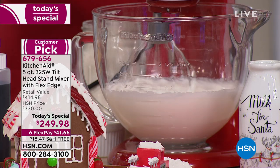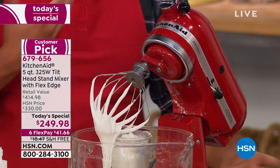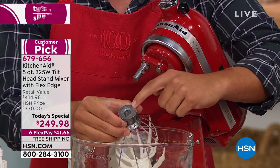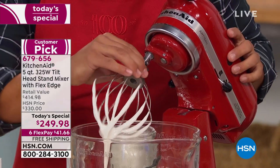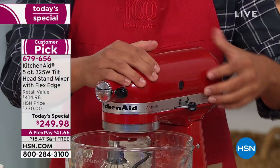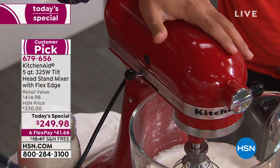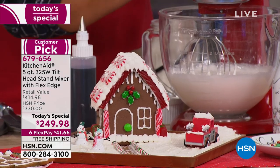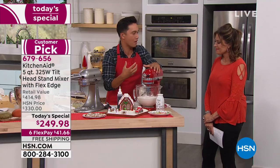Let me show you how easy it is to attach the wire whip. Using the same Empire Red stand mixer — one of our top sellers — you can see the wire whip has a keyhole attachment that matches up with the arm. You just slide it in, one quick twist and it's ready to go. I'm diving the head in, locking it into place, and we're making royal icing for this beautiful gingerbread cookie house. With the 10 speeds it's really easy to incorporate air.